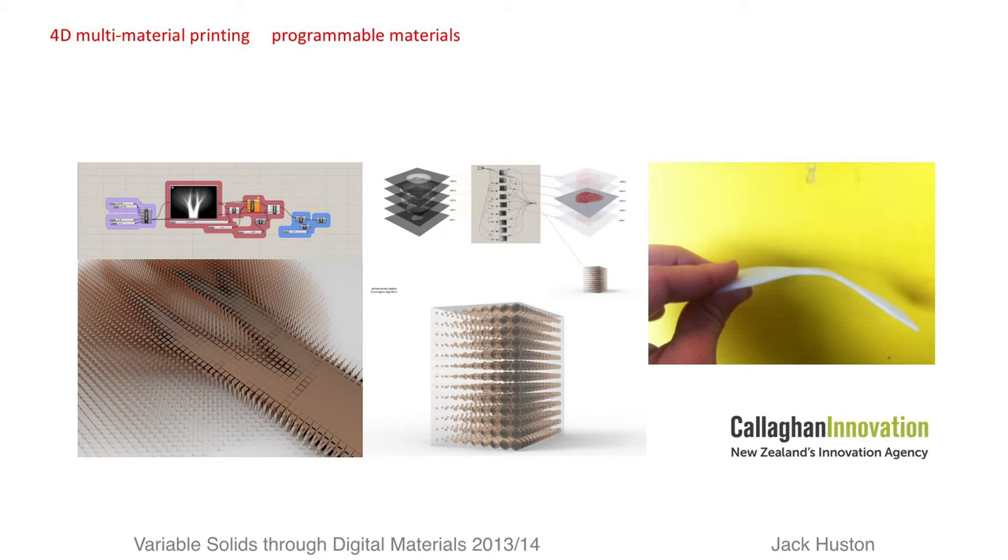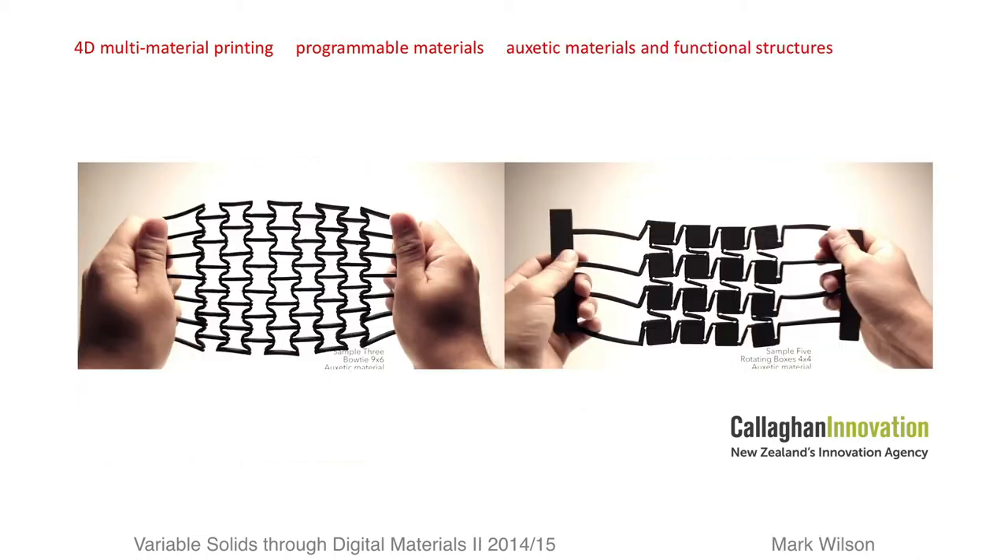Using Rhino and Grasshopper and bitmap images in stacked sequence to produce gradients of materiality with function and programmable performance. Interestingly, a stacked bitmap method is used in the latest voxel printing system.